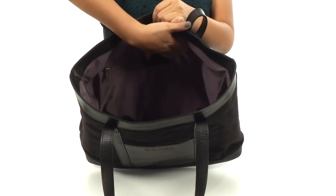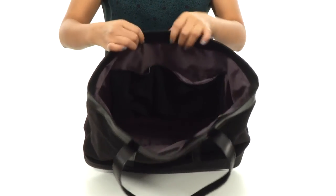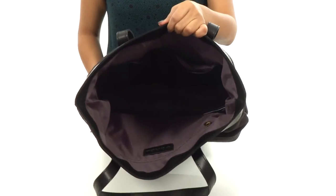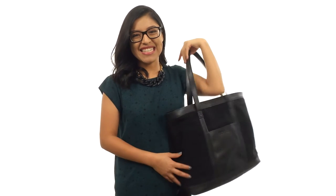On the inside you'll find a back wall slip pocket. There are two slip pockets on the opposite side and plenty of room for all of your items. Add this fantastic tote to your collection today!